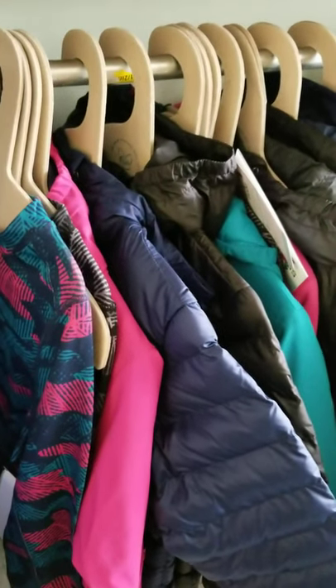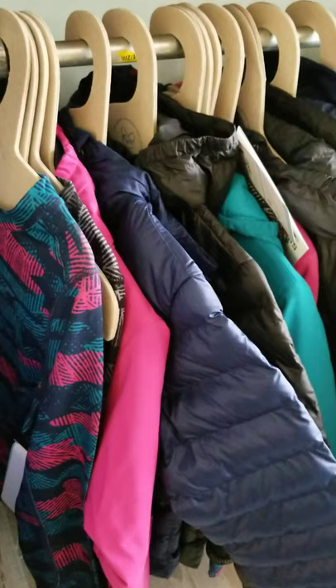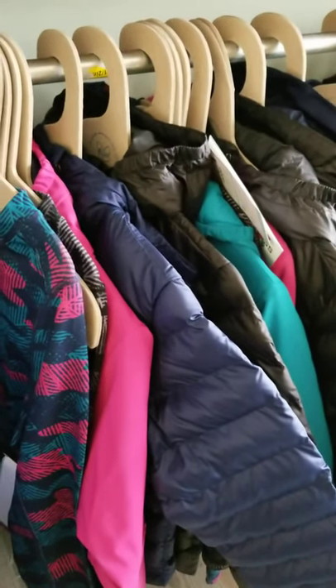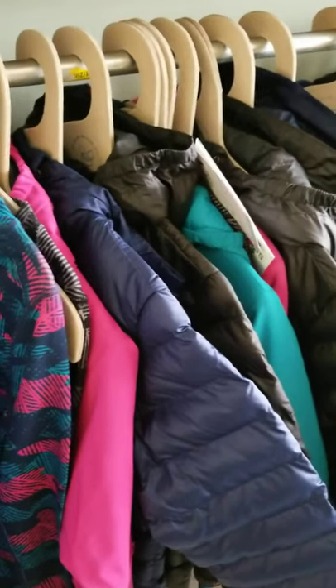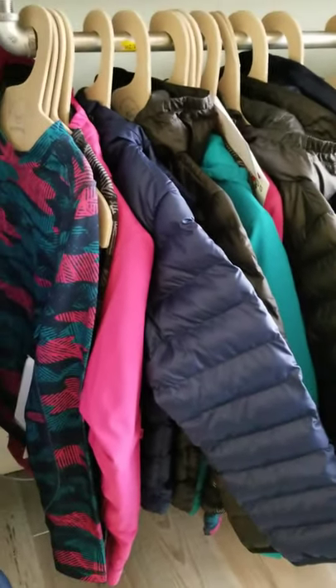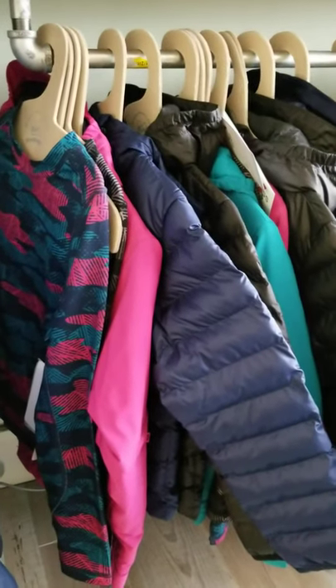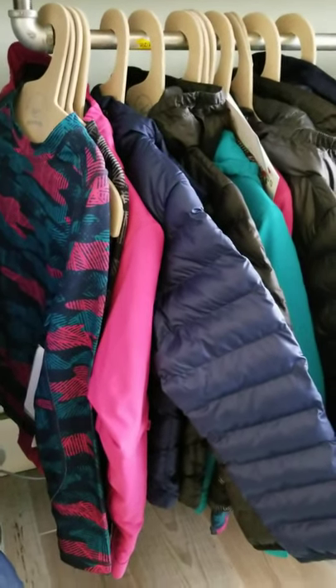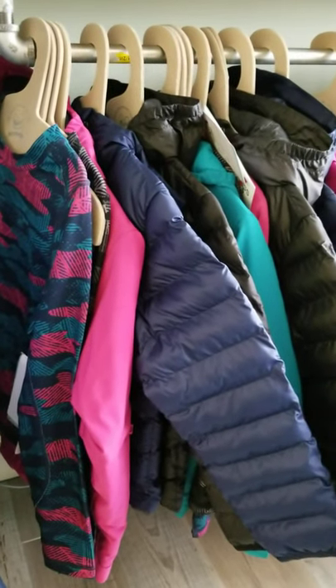Hello everyone, welcome back to Sunday Spotlight. This Sunday we highlighted Marmot. If you did not catch Sunday's post, we have had Marmot since the very beginning. We carry them all year round — they have a spring/summer collection as well as the fall/winter collection, which we're in right now.